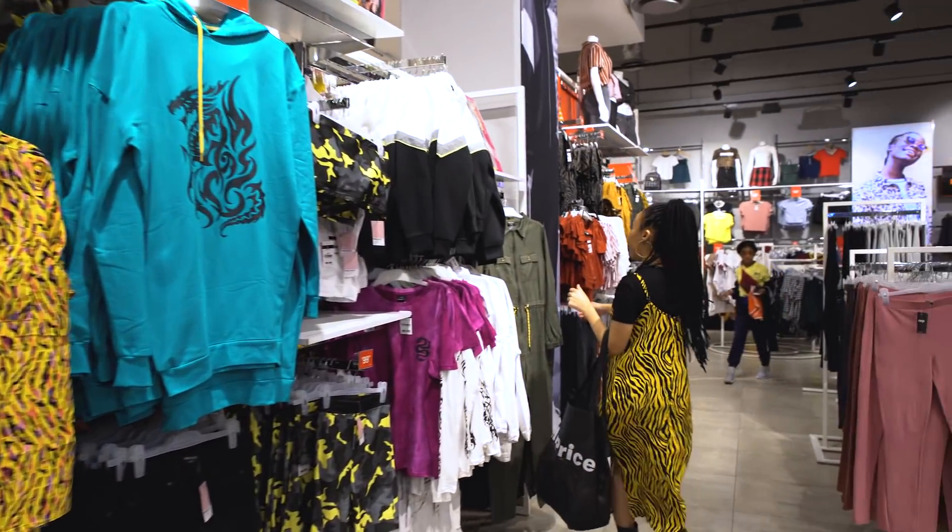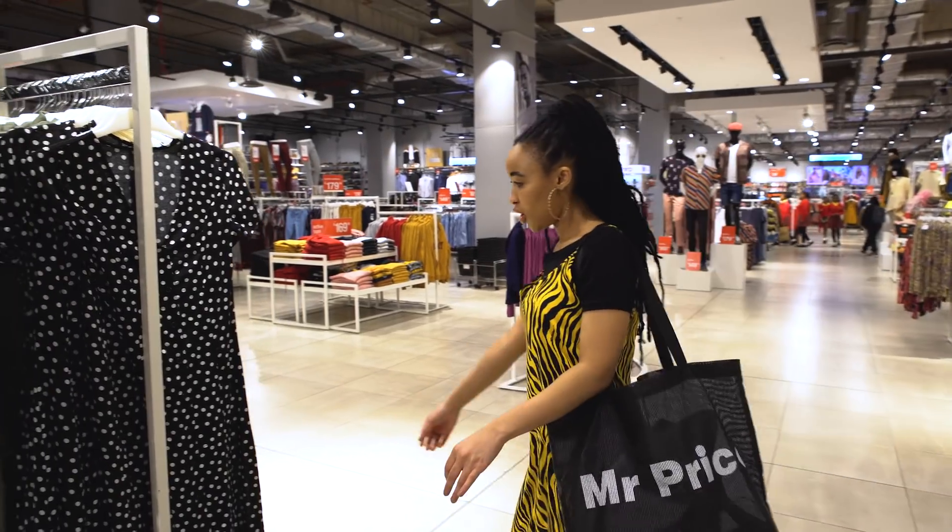Boiler suits — yes! Forgot about this one.